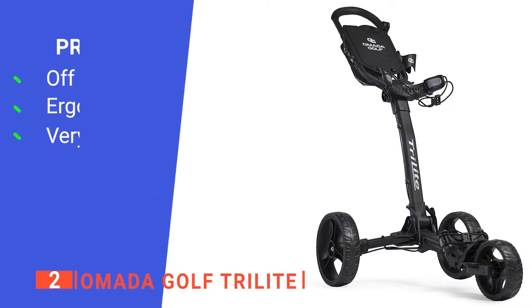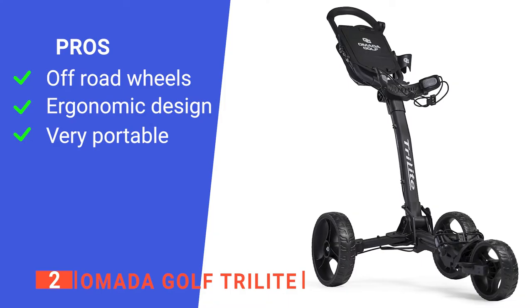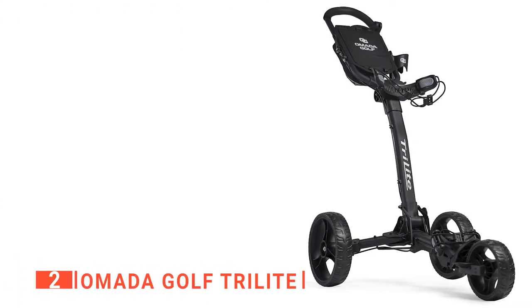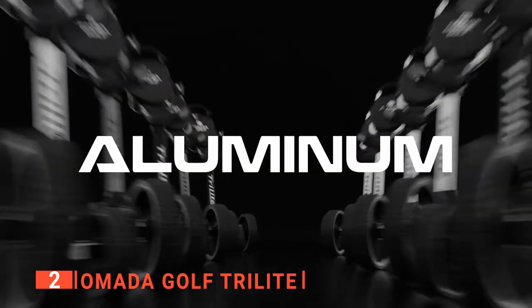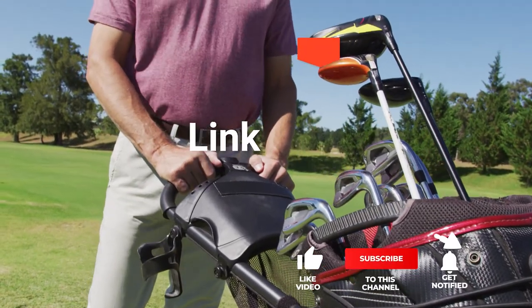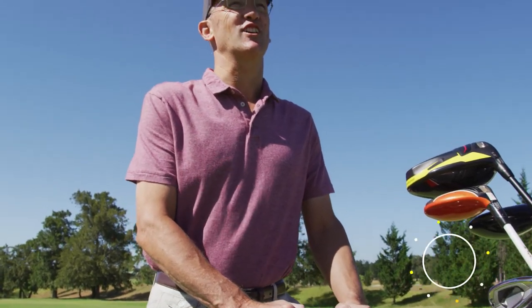Its pros are: its maintenance-free wheels are well-suited for all-terrain, it is sturdy and comes with a deep pocket ideal for all your belongings and golfing accessories, and it is very compact and lightweight for unmatched portability. However, the fixed front wheel can be difficult to maneuver. The Omada Golf Tri-Lite is the perfect solution for golfers that want easy, convenient transportation. Before we reveal number one, be sure to check out the description below for the newest deals on each of these items, and be sure to subscribe if you want to stay up to date on the best products on the market.